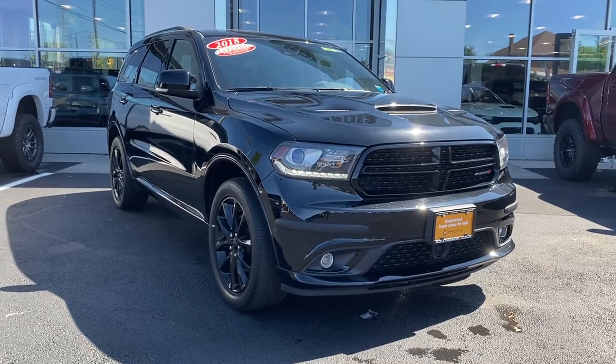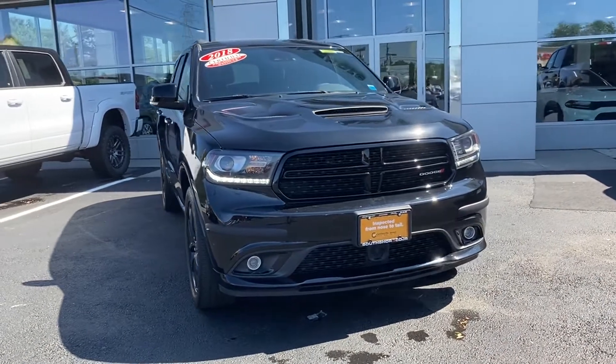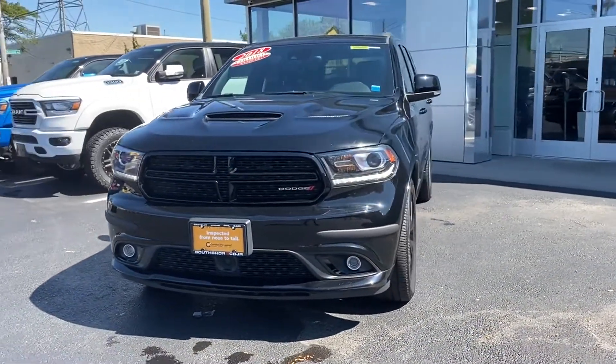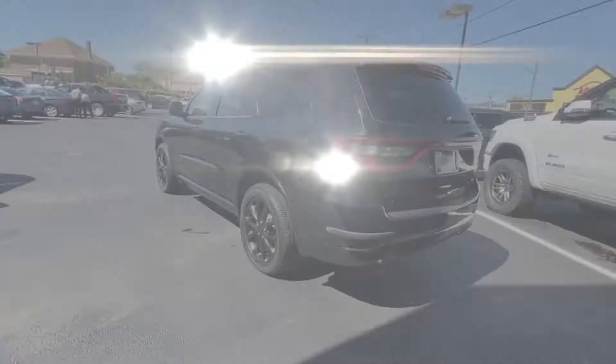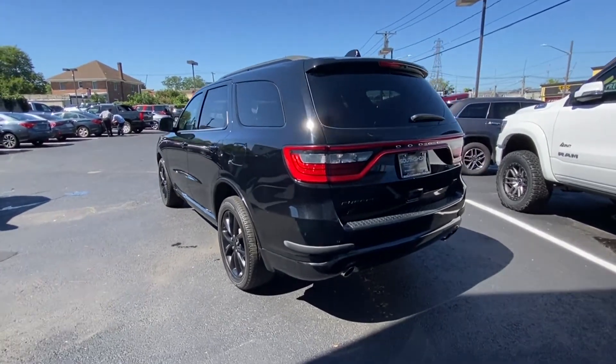2018 Dodge Durango with less than 17,000 miles on the odometer. This SUV offers space as well as power and performance. You'll absolutely love all of the included premium features such as side view mirrors with turn signals, backup camera, navigation, satellite radio, multi-zone air conditioning.